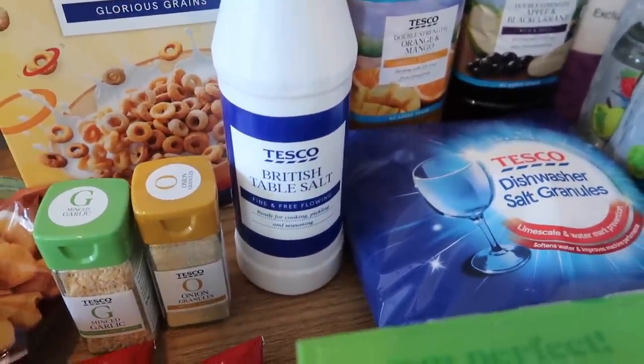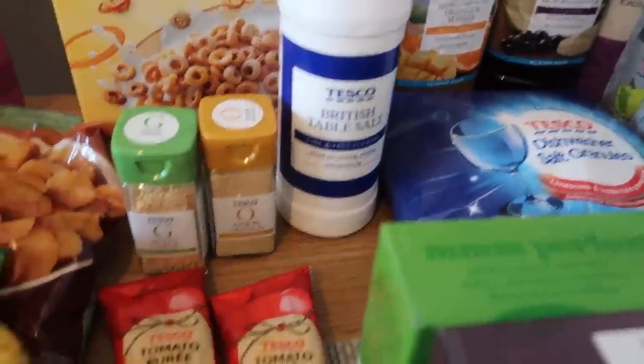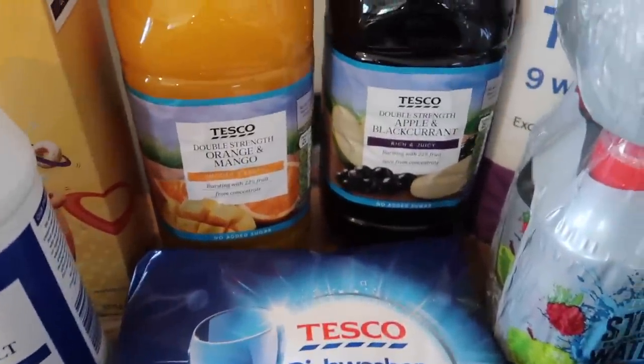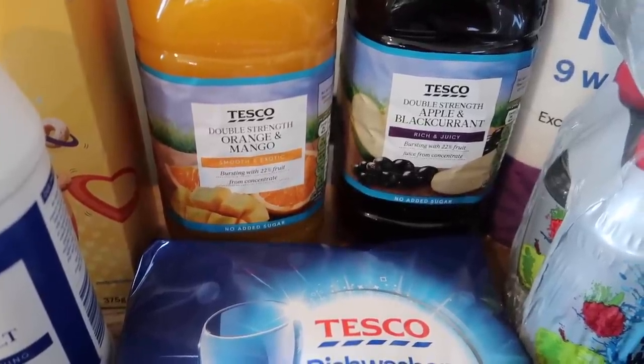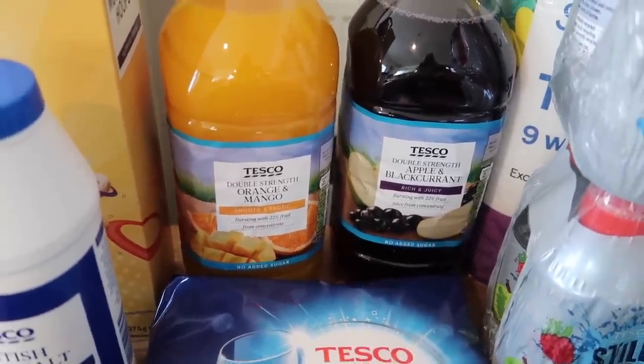The salt is for cooking pasta, rice, or potatoes. I also got two tomato purees, some dishwasher salt, and two squashes — a double-strength orange and mango and an apple and blackcurrant. They're the no-added-sugar ones.